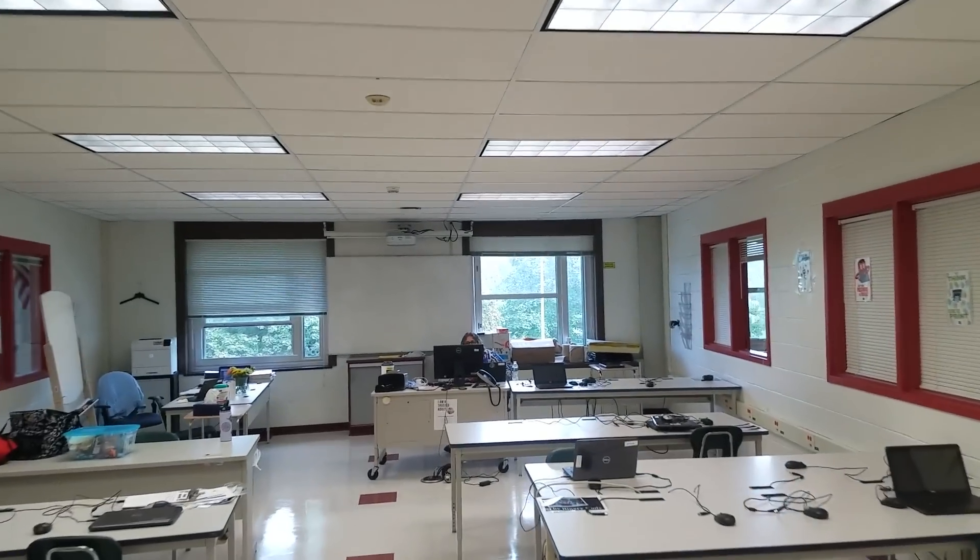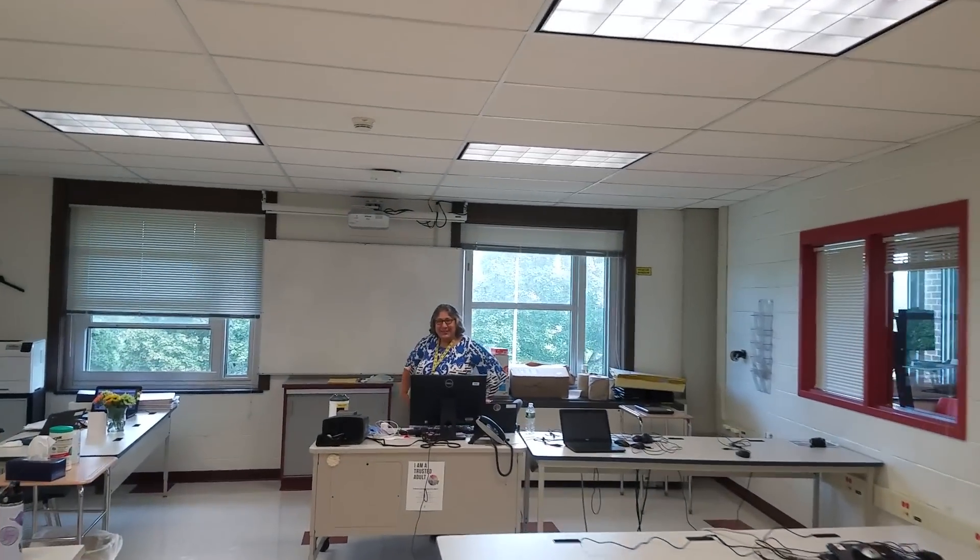Here we are heading up to the computer lab, and in this room we have Mrs. Mansour. Hi, Mrs. Mansour. Hello, friends. Hello, Mr. Corbett. How are you? And what are we doing up here with the kids? We are doing so many fun things. First of all, I'm Mrs. Mansour, the cool technology teacher — one of the cool technology teachers, just to be fair.